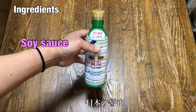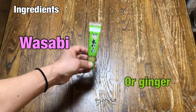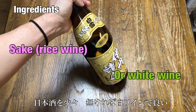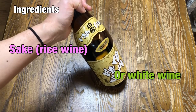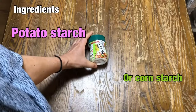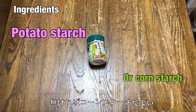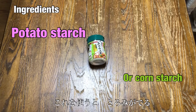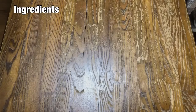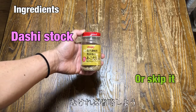This is soy sauce — Japanese soy sauce called shoyu. And this is wasabi — the hot one. This is rice wine, sake. If you don't have sake, you can use white wine instead. This is katakuriko — potato starch. If you don't have it, you can use cornstarch instead. Later we'll make a sauce for kaburamushi and this makes the sauce thicker and creamy. This is dashi powder — if you don't have it, you can skip it.